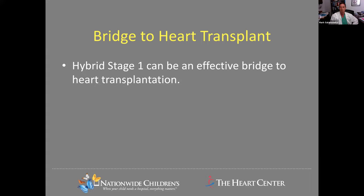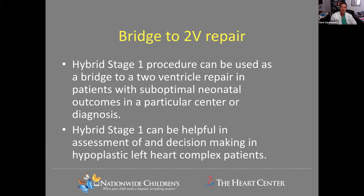Hybrid is certainly an effective way to bridge to heart transplantation where that's deemed the most optimum treatment. The group in Giessen has used it very effectively as a bridge to two-ventricle repair. Some centers with suboptimal outcomes in diagnoses like truncus with interrupted aortic arch or other complex two-ventricle lesions have used it as a bridge to two-ventricle repair, bringing the child to an older age where they may have better outcomes. It can also be used for patients where you're trying to decide whether they can go to two-ventricle repair or not.